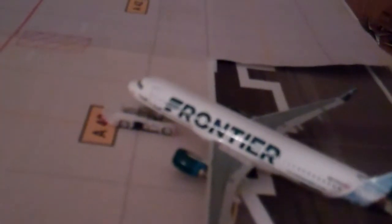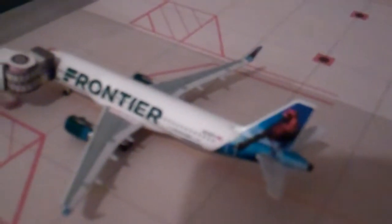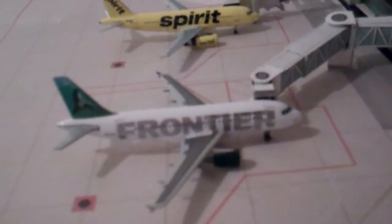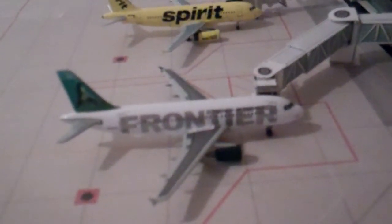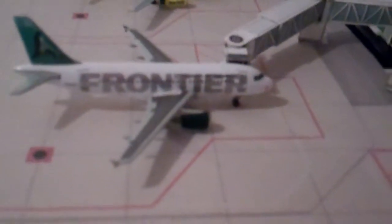We have a Frontier A320 — Griswold the Bear — in new colors pushing back for Seattle-Tacoma. For that we have an empty Frontier gate, and then a Frontier A319 in new colors — Orville the Cardinal — boarding for San Francisco. Last for Concourse A, we have a Frontier A319 — I think it's Sherman the Seal — with passengers deplaning from Las Vegas.